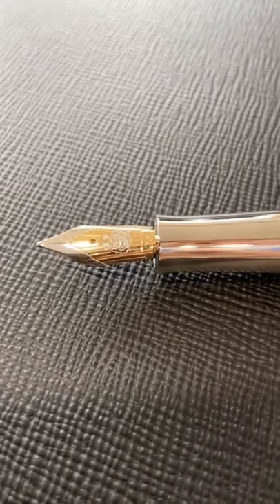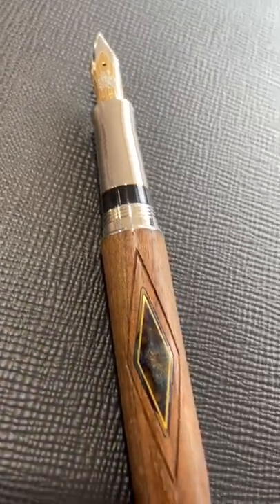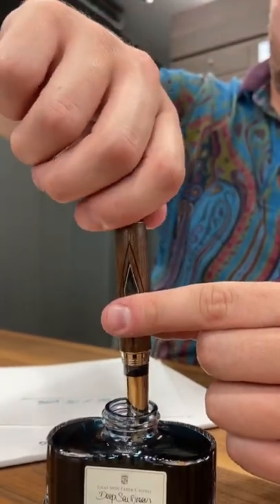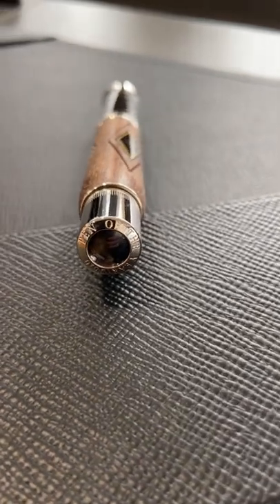This Pen of the Year is fitted with a beautiful two-tone 18 karat gold nib gliding gently on paper. This fountain pen can be filled using the piston filling mechanism and is a special edition produced only in 2010.